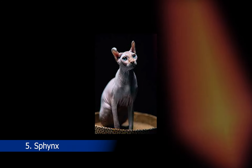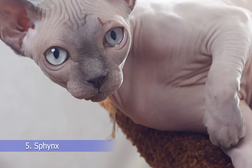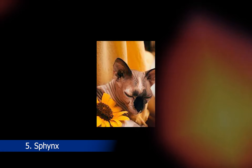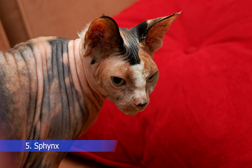At number 5, we have the Sphinx Cat, a breed that is known for its hairless body and wrinkled skin. Sphinx Cats are highly social and affectionate, and they love to be around their owners. They are also quite active and require a lot of attention and playtime. Sphinx Cats can cost anywhere from $2,000 to $5,000, depending on their pedigree and quality.